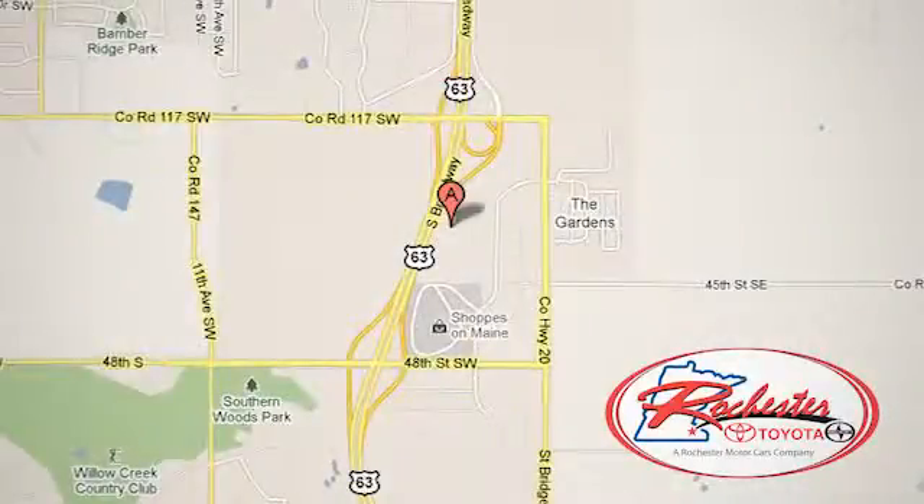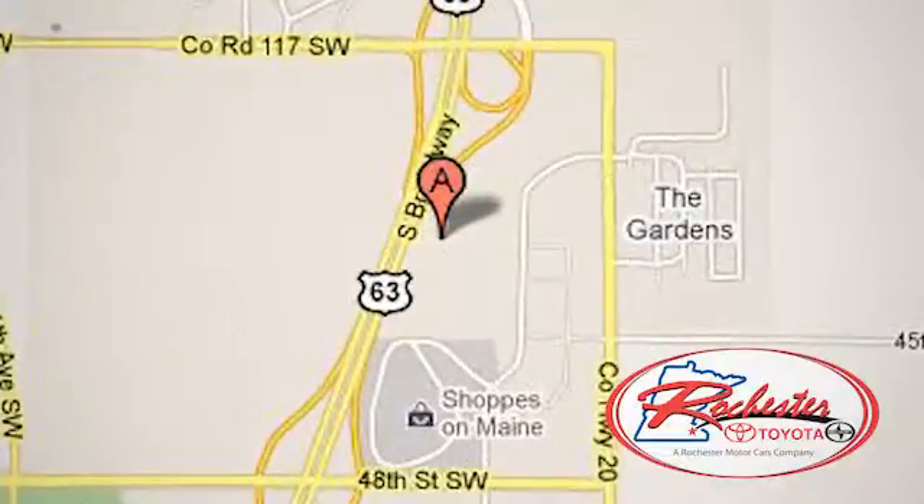We're conveniently located between 40th Street and 48th Street Southeast on Highway 63 South in Rochester, Minnesota.